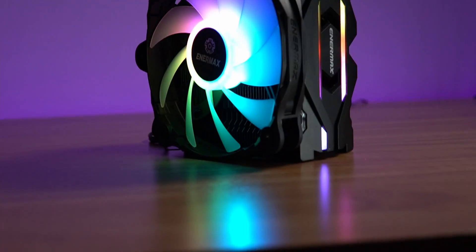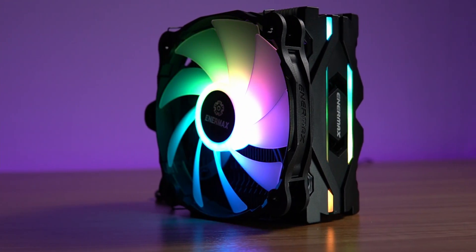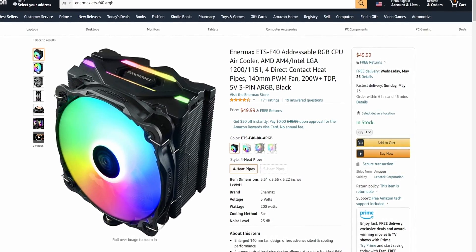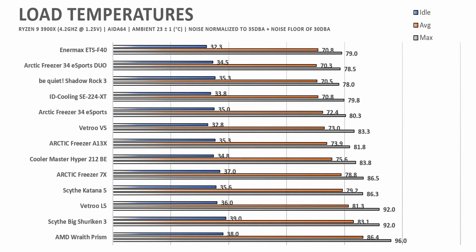Moving on to my favorite RGB CPU cooler — my sample size is a bit limited here — but currently my favorite RGB cooler is the Enermax ETS-F40 ARGB. It's not the cheapest, coming in at $50 MSRP, but for that price you get an incredibly good-looking ARGB cooler with some of the best air cooling capabilities available. In my testing it was super quiet from 0 RPM to 100%, and right there next to the best coolers I've tested in pure cooling performance.